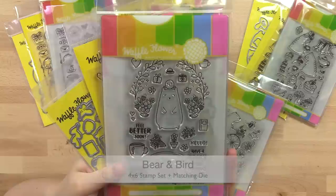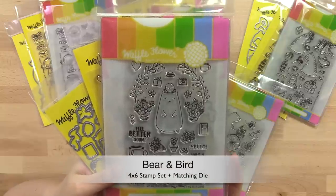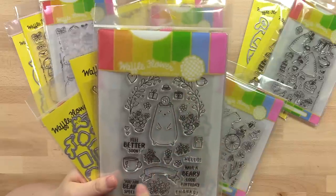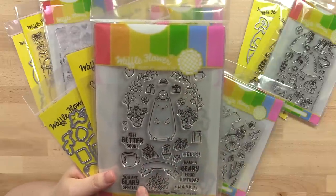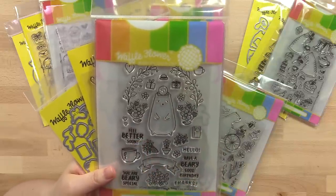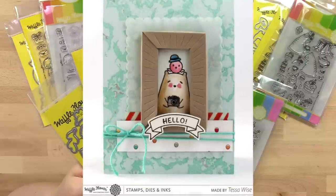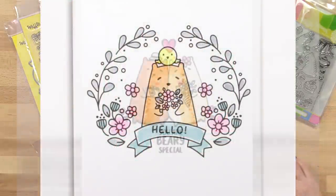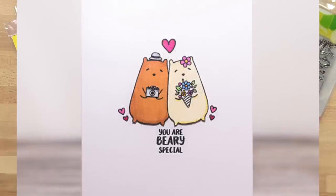The Bear and Bird stamp set is the first set we have with Big Bear and Bird. I love the combination of the sweet bear and bird together in one image, and these sentiments are so sweet. I love the 'Feel Better Soon.' Since this is our first set with Big Bear and Bird, we decided it to be an all-occasion set with multiple sentiment choices.